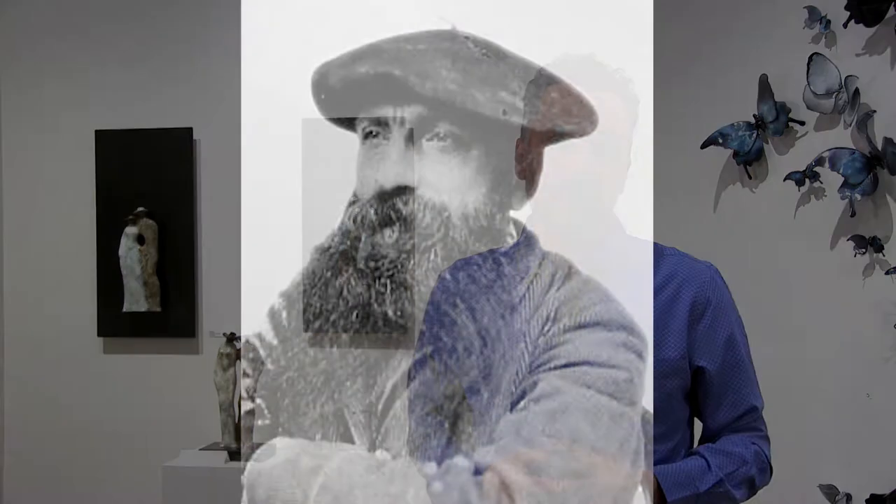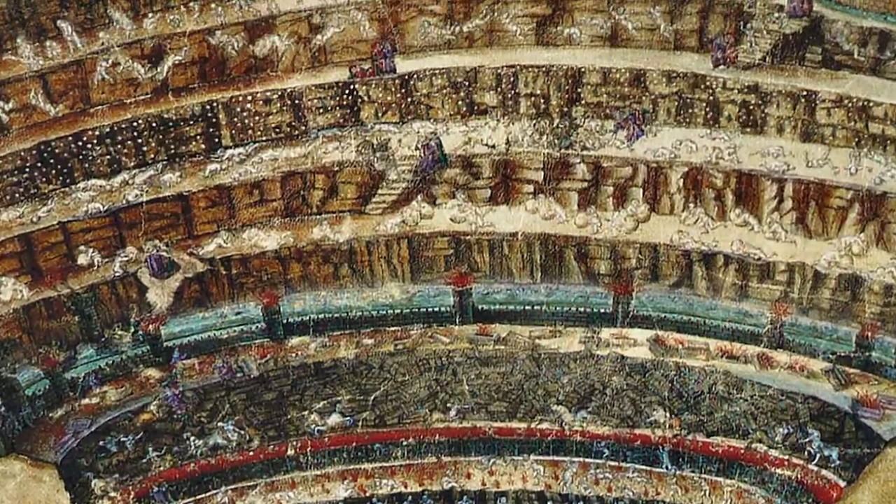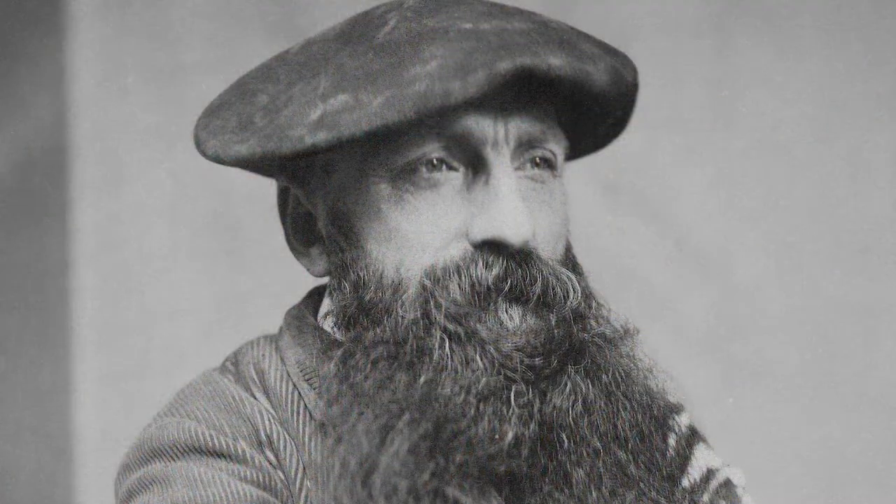In an article in a French newspaper, Rodin said, 'For a whole year I lived with Dante, with him alone, drawing the eight circles of his Inferno. At the end of this year, I realized that while my drawings rendered my vision of Dante, they had become too remote from reality. So I started all over again, working from nature with my models.'